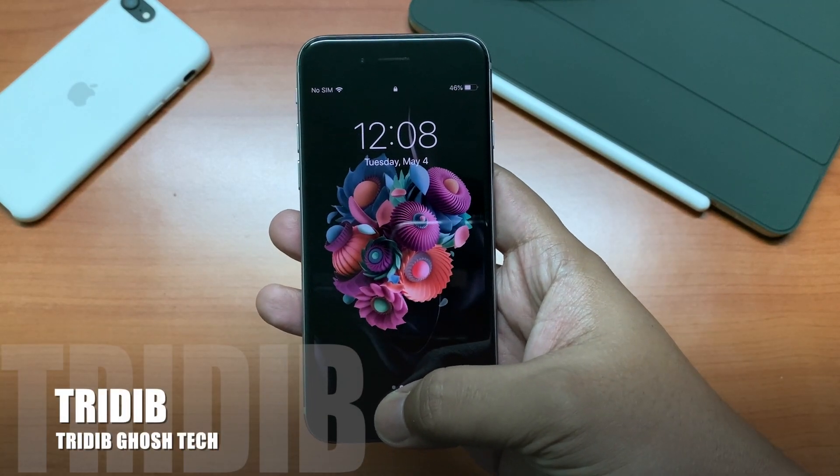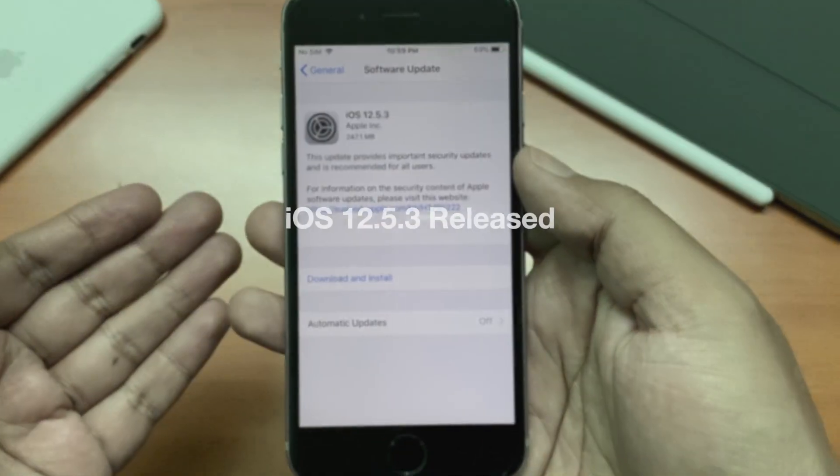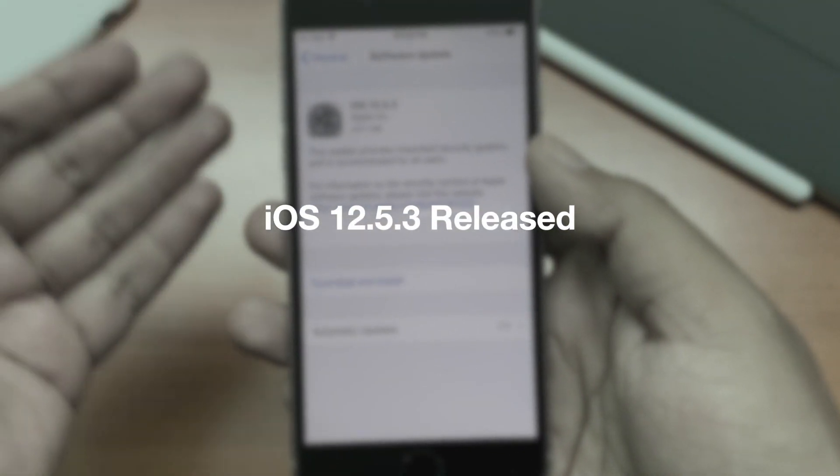Hi everyone, Tridiv here from TGT, and welcome to the iOS update video. Today Apple released iOS 12.5.3 for the older devices.